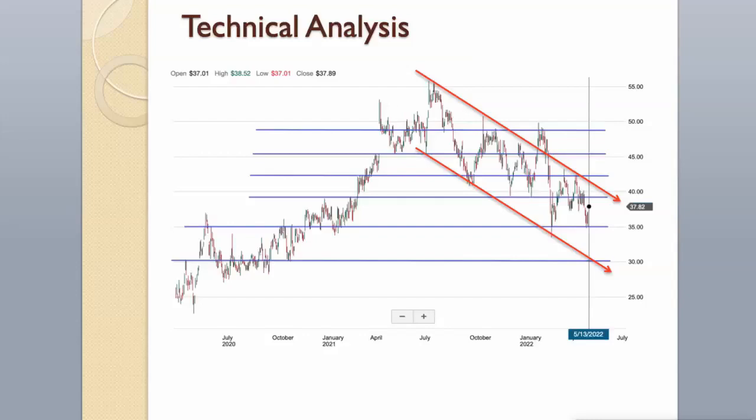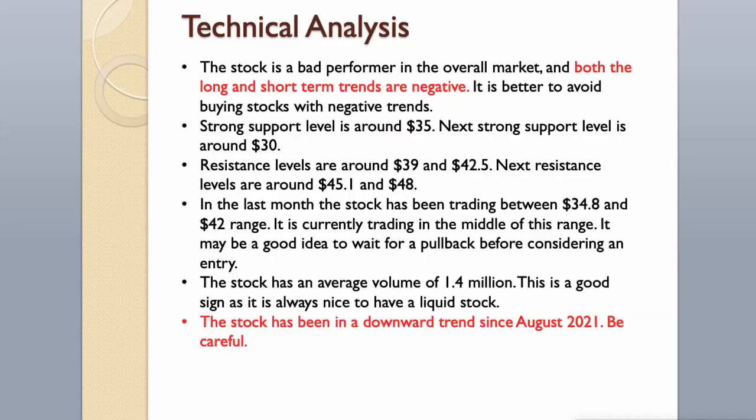In the last month the stock has been trading in the $34 to $42 range, and it is currently trading in the middle of this range. It may be a good idea to wait for a pullback before considering an entry. The stock has an average volume of 1.4 million, which is a good sign as it is always nice to have a liquid stock. The stock has been in a downward trend since August 2021 — be careful.